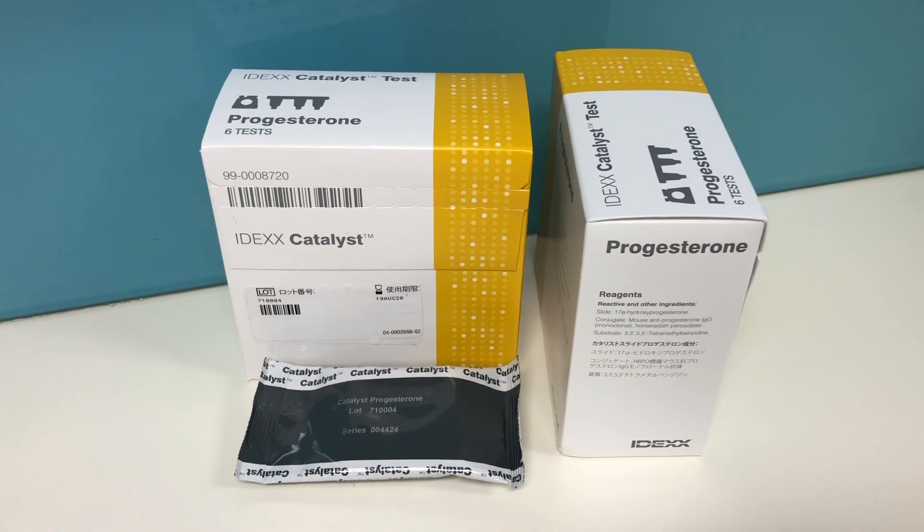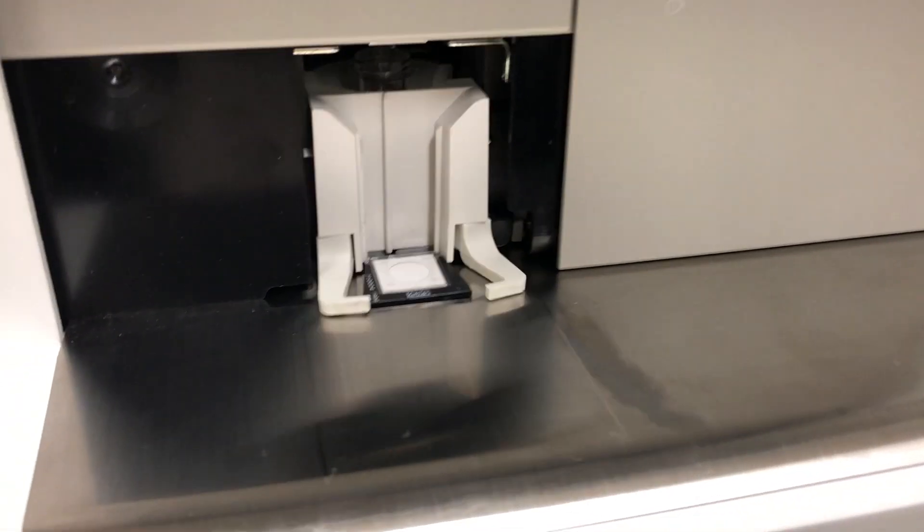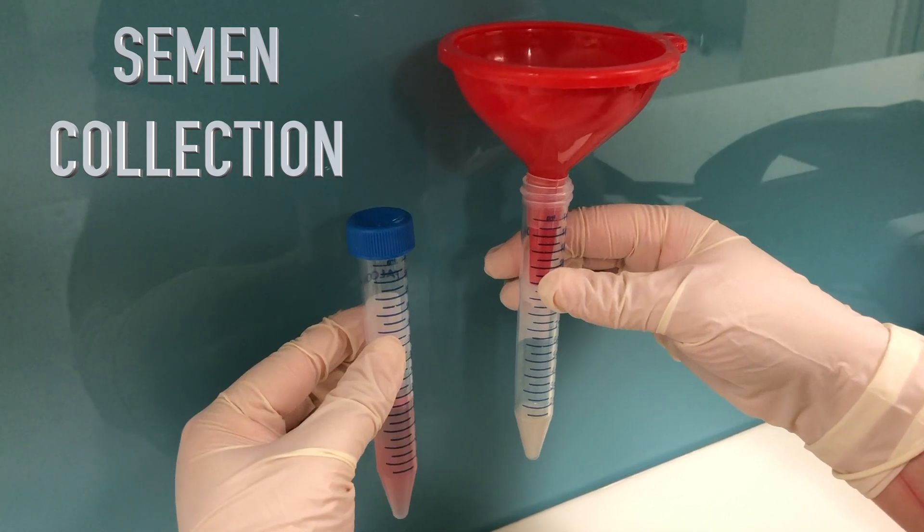Progesterone levels help us accurately predict the timing of ovulation and therefore the best time to mate. You can organise your stud dog, or we can do artificial insemination on site for you straight away.